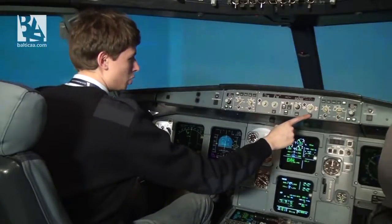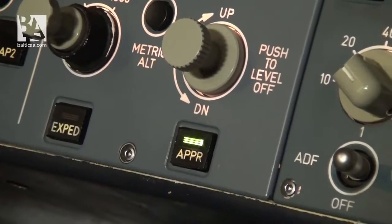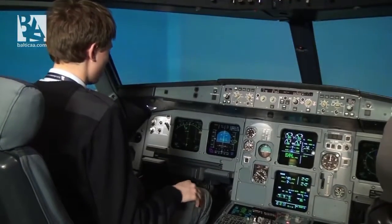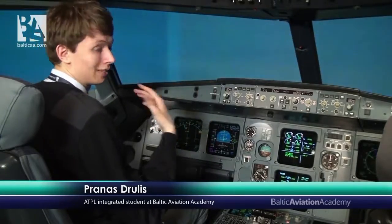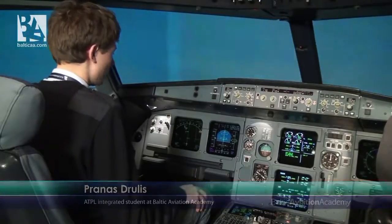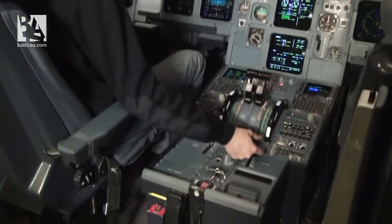I'll select approach on the FCU, the flight control unit. This will make the autopilot automatically align on the localizer, the horizontal component, and the glide slope, the vertical component. The speed is now perfect for flaps 2, so I will be selecting flaps 2.